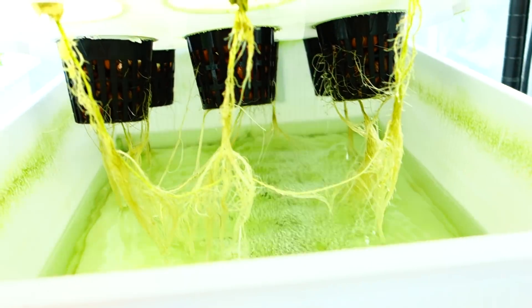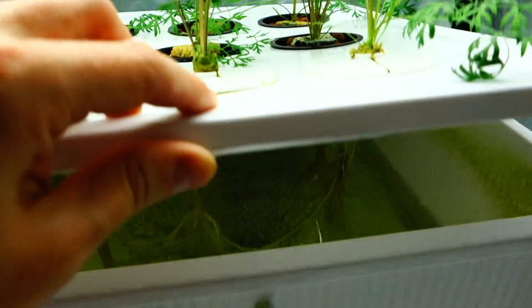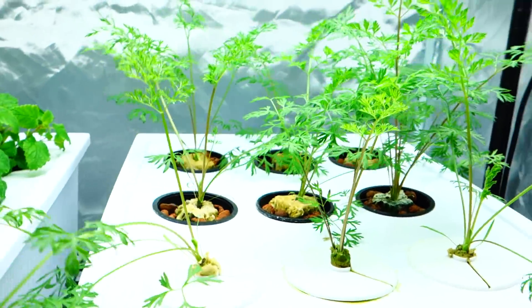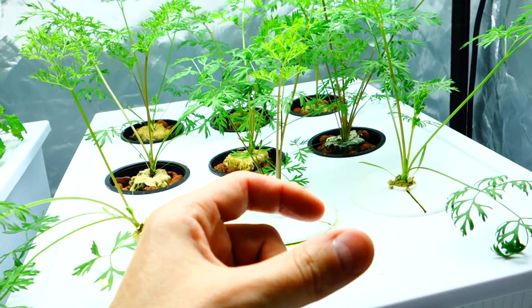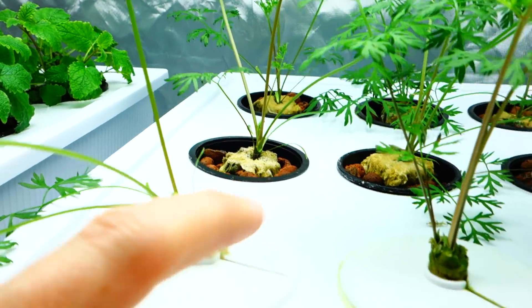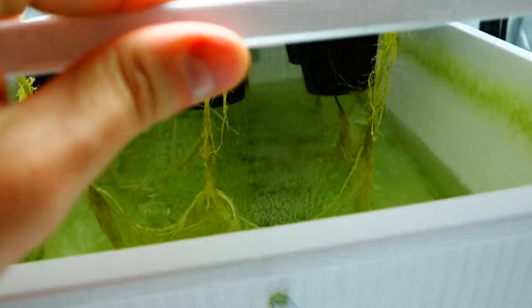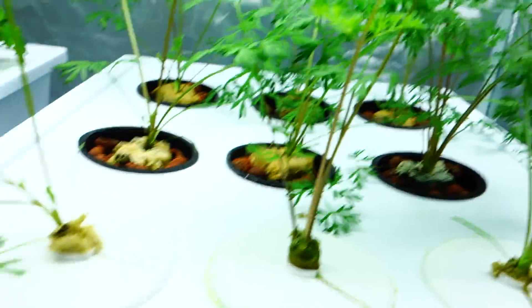Look at this — as you can see at the bottom of these three, they are open. Carrots grow downward, not like many other plants that grow upward, so having net pods like that will not work. These three are doing so well. The six in the back — there's no way a carrot will be able to grow downward through those closed net pods.